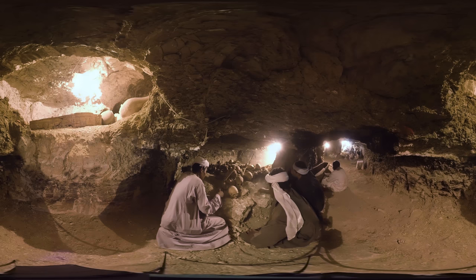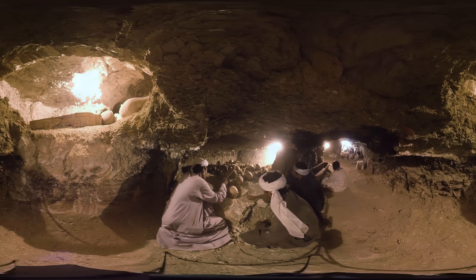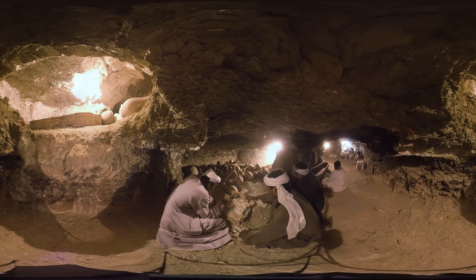These men aren't the first living souls to be here since ancient times. Grave robbers looted the tomb for precious objects, and here they cast aside bones as they worked. Still, the man on the left has just found a comb or brush buried here — a reminder that the work here is far from finished.